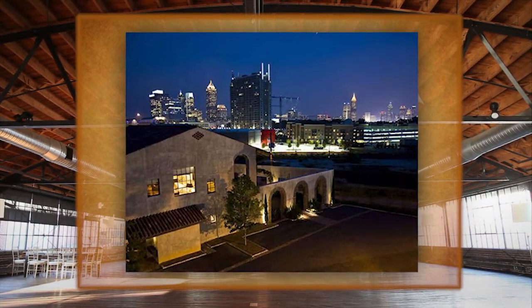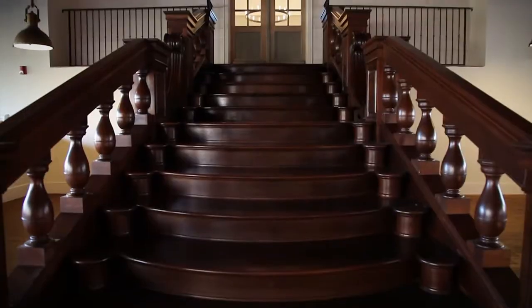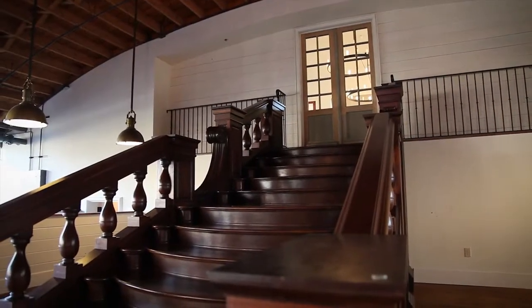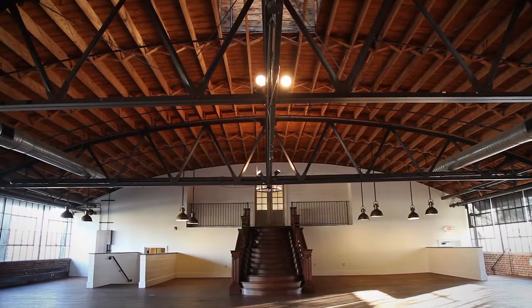Just when you think you've seen all of this spectacular space, the handcrafted wood replica of Michelangelo's Laurentian Library staircase sits quietly yet grandly, providing just the right touch of elegance to the rustic industrial ambience and creates the perfect canvas for memorable social and corporate events.